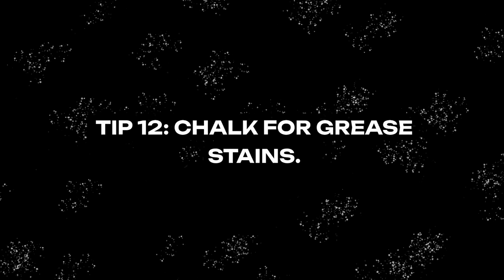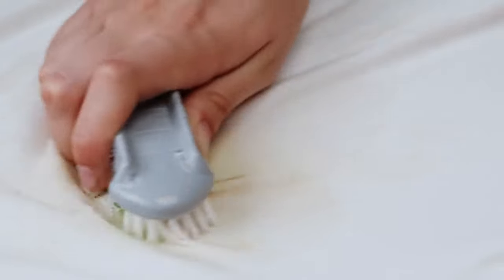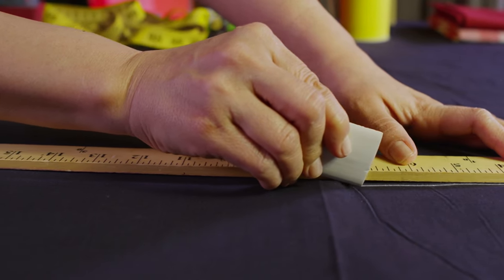Tip 12: Chalk for Grease Stains. Grandma had a secret weapon for battling grease stains: plain white chalk. Rubbing chalk on the grease stains before washing helps absorb the grease, making it easier to wash out. This simple natural solution saves clothes from ruin and keeps them looking their best.